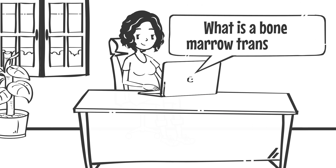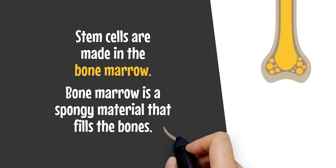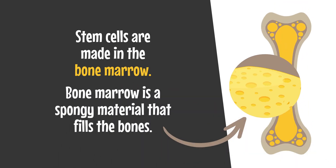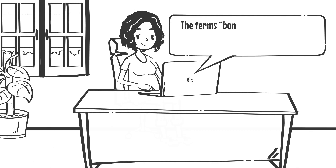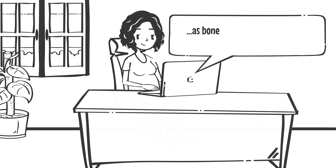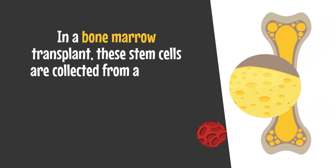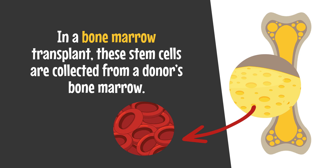What is a bone marrow transplant? Stem cells are made in the bone marrow — a spongy material that fills the bones. The terms bone marrow transplant and stem cell transplant are sometimes used interchangeably, as bone marrow is a source of blood-forming stem cells. In a bone marrow transplant, these stem cells are collected from a donor's bone marrow.